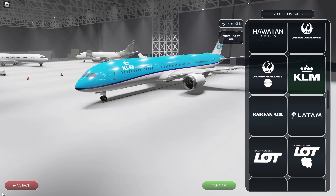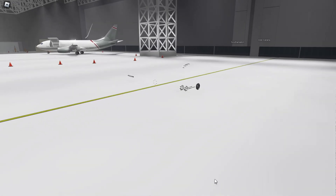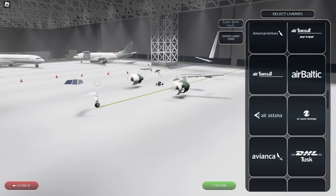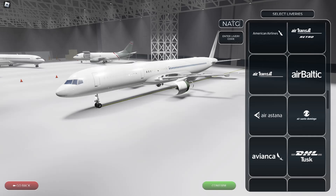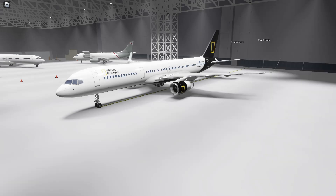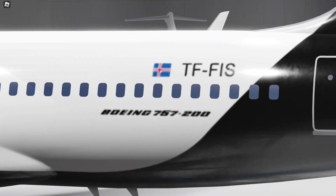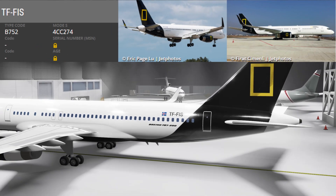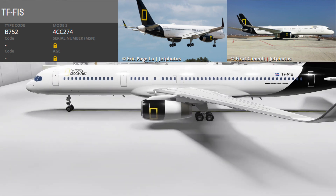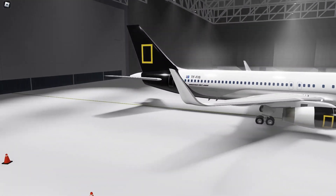There is a normal KLM livery too if you scroll down in the livery selector. Our next special livery is on the 757, and it's not on the Pratt and Whitney engines, so you cannot use those for this livery. You just type 'Nat Geo' — lowercase, capital, doesn't matter — and you get this Icelandair National Geographic livery. I'm not sure if the registration TF-FIS is correct, but it's a pretty cool plane.